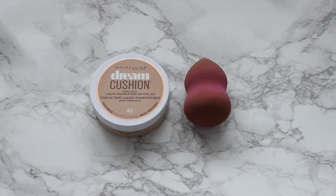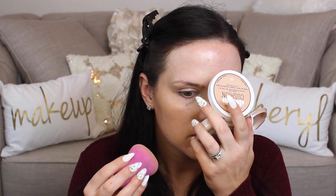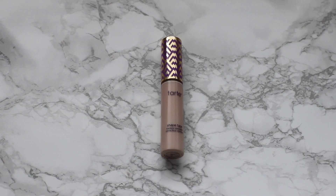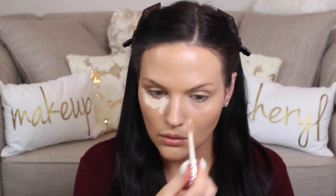For my foundation I've been really enjoying the Maybelline Dream Cushion Foundation in shade 40 in True Beige. Typically I don't like cushion foundations because they tend to have more sheer coverage, but this has full coverage in my opinion — one dip into the sponge and you get full-on coverage. I'm using a L'Oreal beauty sponge to apply it. My only complaint is the wear time, but I found the JoFresh illuminating primer as well as my MAC Strobe Cream keeps it on much longer.